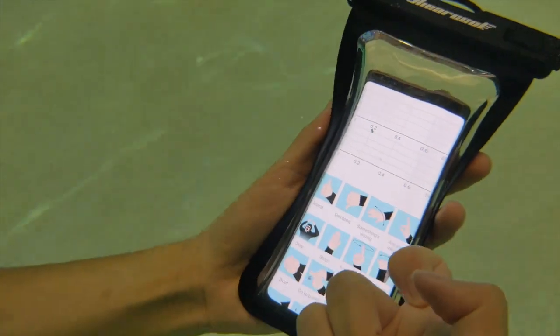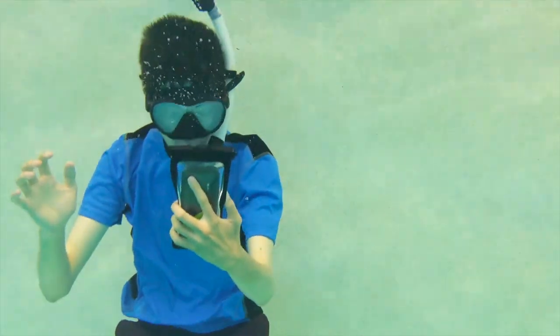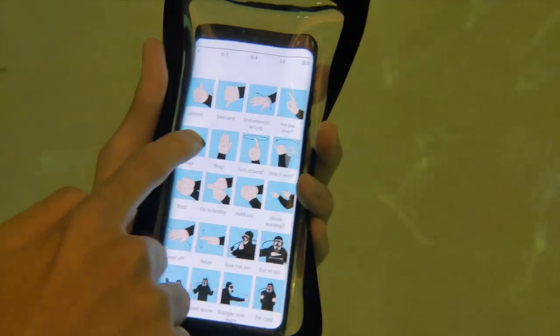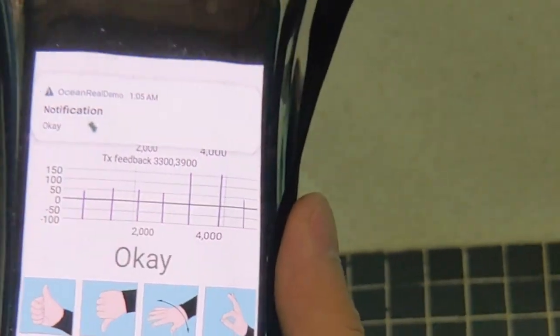Here we have phones in waterproof cases and send a message, 'Are you okay?' and get back a reply. All this underwater messaging happens using just a software app.